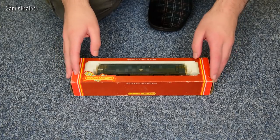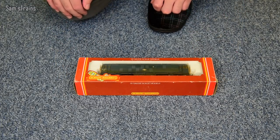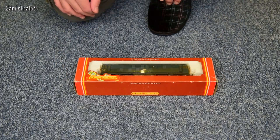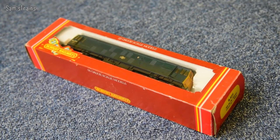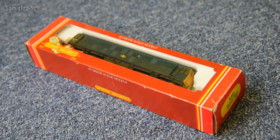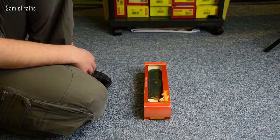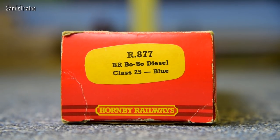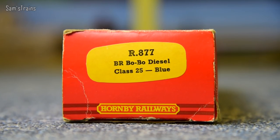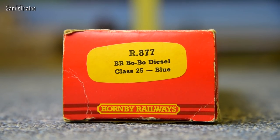Hornby Railways first released this Class 25 over 40 years ago in 1977, and they continued to produce the model for many years until the early 2000s or so. This one is R877 Bo-Bo diesel Class 25, and yes, this one is in the blue.